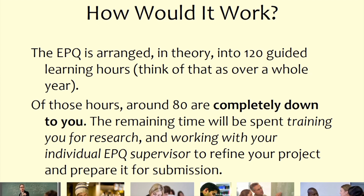In terms of how it works: in theory there are 120 guided learning hours across the whole year. That sounds like a lot, but over a full year it's not that much — especially because 80 of those hours are completely down to you for independent work in school or outside, in libraries, gathering resources. The remaining 40 or so hours involve training for research and working with your individual EPQ supervisor to refine and prepare your project for submission.